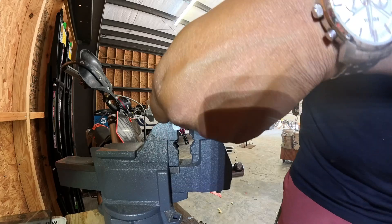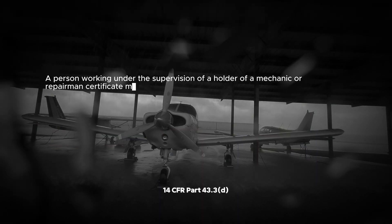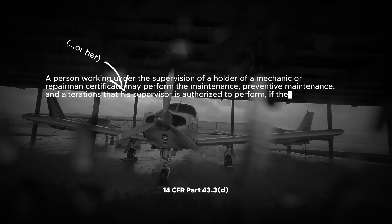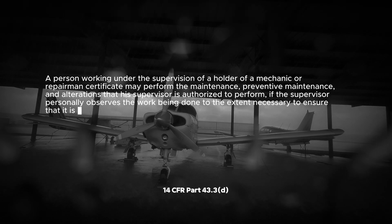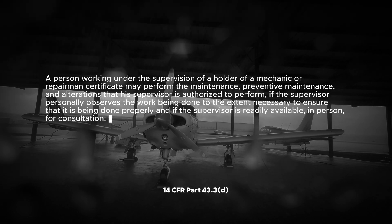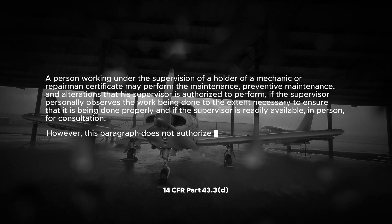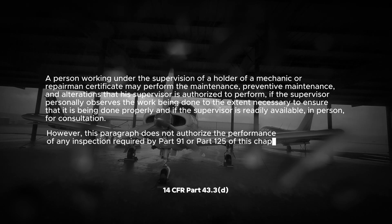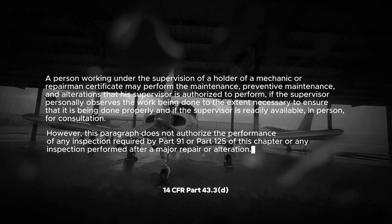Paragraph D: A person working under the supervision of a holder of a mechanic or repairman certificate may perform the maintenance, preventative maintenance, and alteration that his supervisor is authorized to perform, if the supervisor personally observes the work being done to the extent necessary to ensure it is being done properly, and if the supervisor is readily available in person for consultation. However, this paragraph does not authorize the performance of any inspection required by Part 91 or Part 125 of this chapter, or any inspection performed after a major repair or alteration.